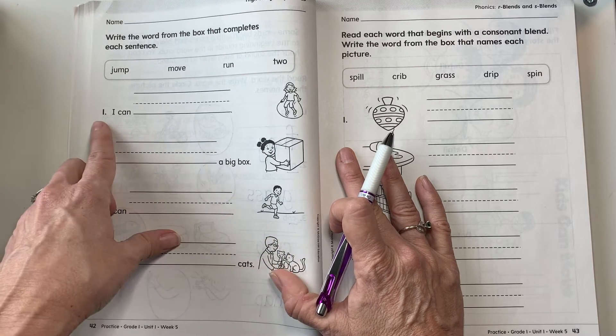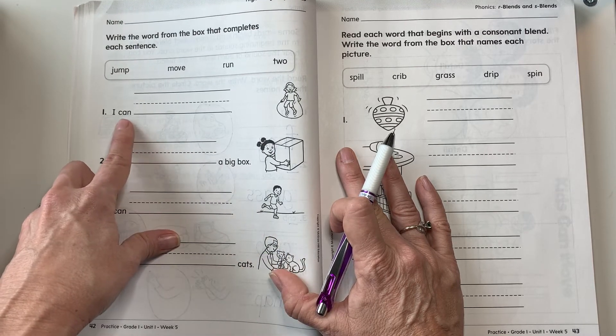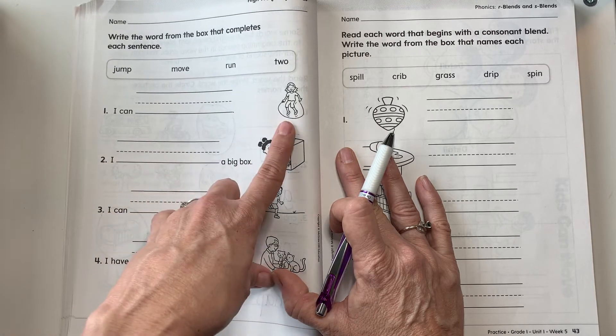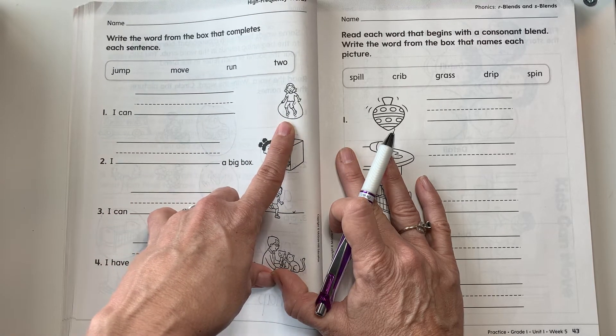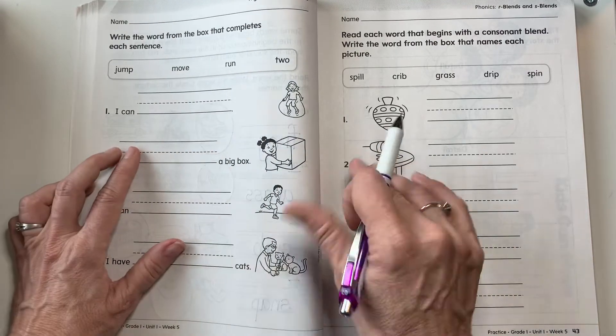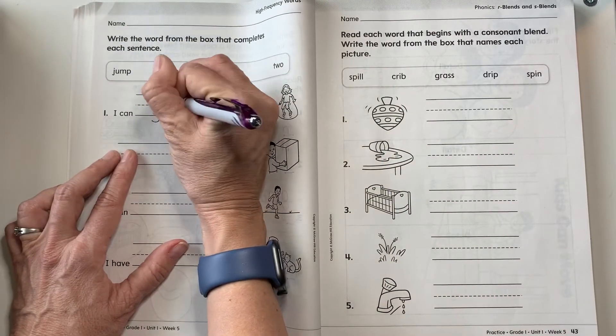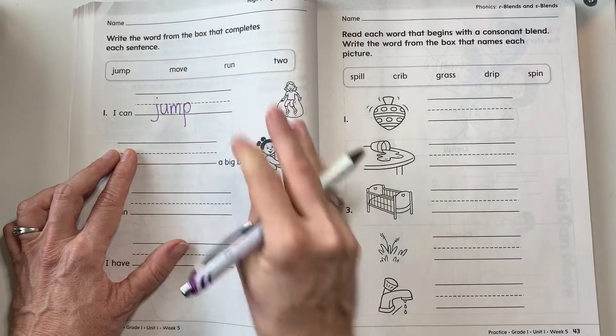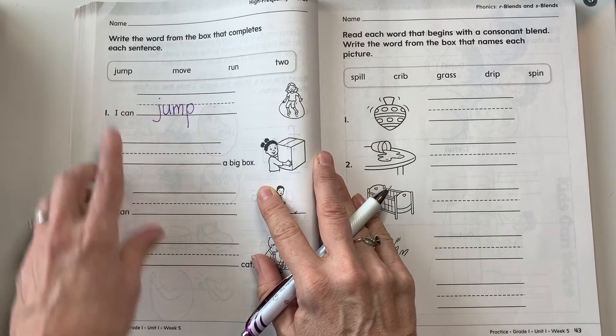All right, number one. I can — what would best fit this sentence? Look at the picture for a clue. Good, the word is jump. Jump — good job.